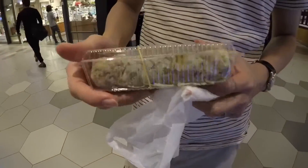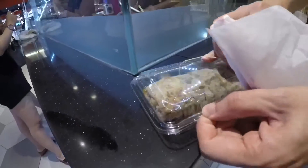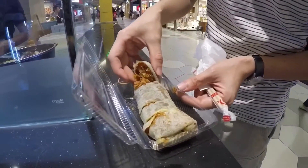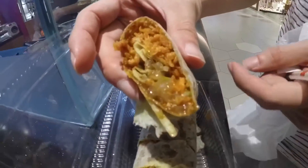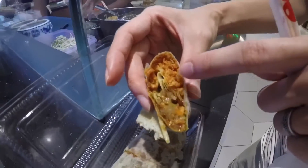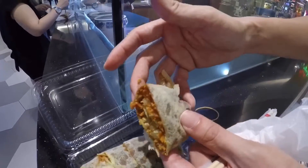You get a nice rice roll wrap. So good! You can see all these crispy bits — that's a turnip, boiled turnip with some crispy bits, cucumbers, carrots, and some seasoning on the inside.